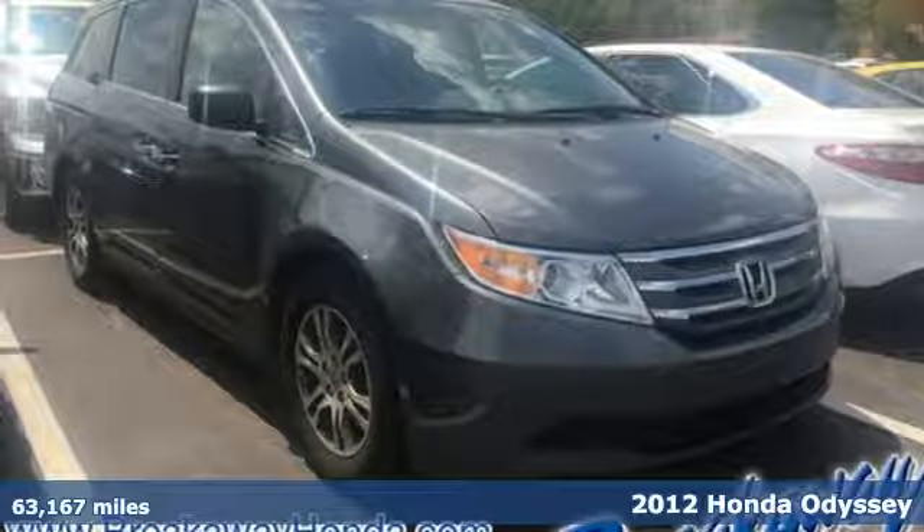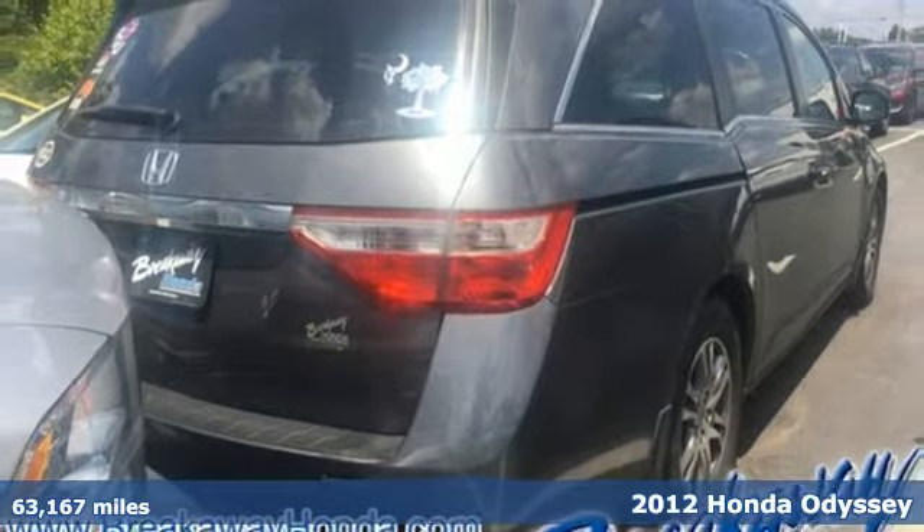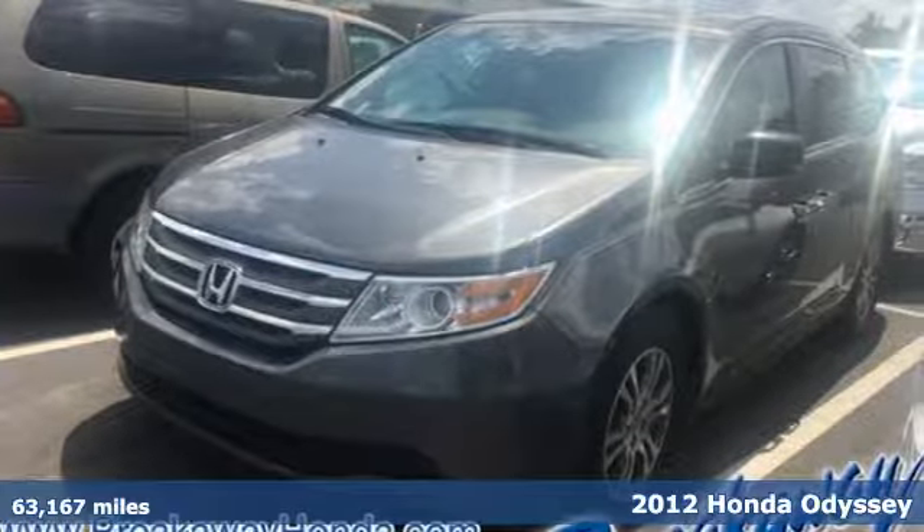Here's a 2012 Honda Odyssey. From hood to hatch, it offers all the comforts and conveniences you could want. It comes with great features you'll love.